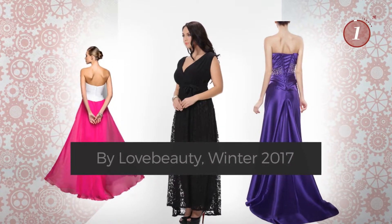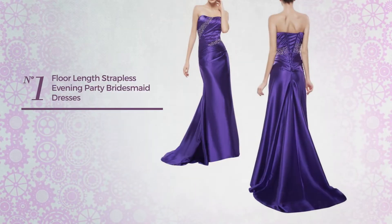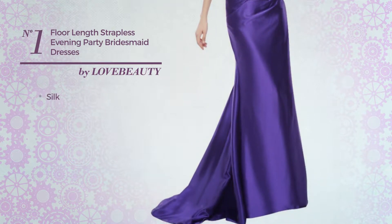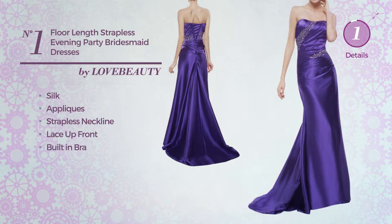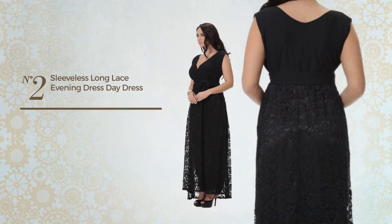Number one: a bridesmaid evening full-length dress featuring a beautiful design made of silk, decorated with appliques. This dress includes a strapless neckline, lace-up front, and built-in bra, available in three colors.